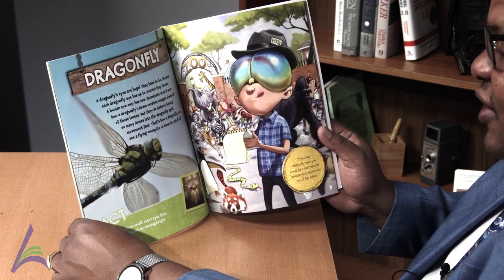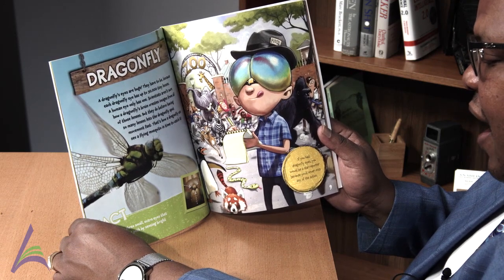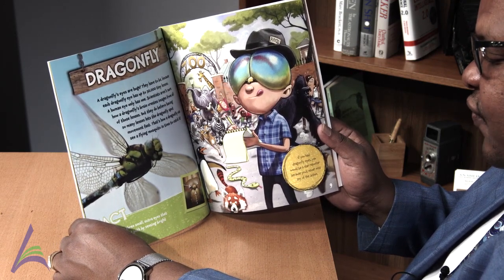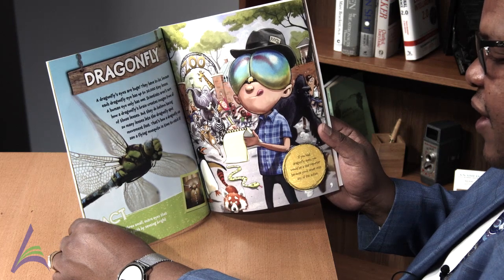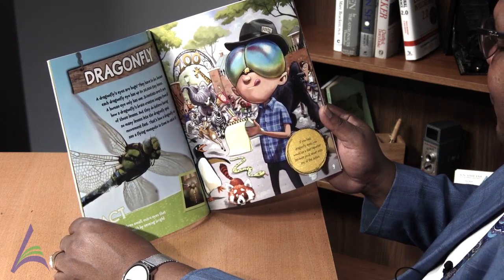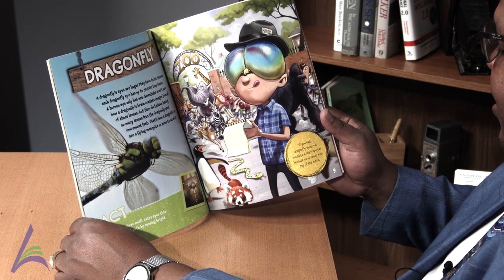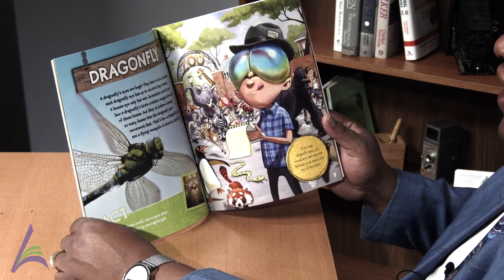Fact: A dragonfly has three small extra eyes that help guide its flight path by sensing bright light and shadows. If you had dragonfly eyes, you would be a star reporter because you never miss any of the action.